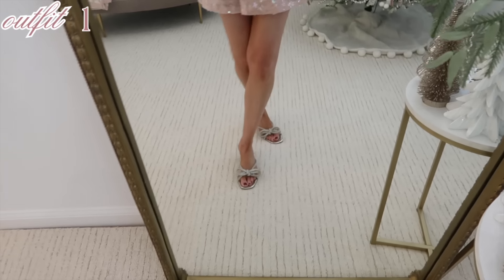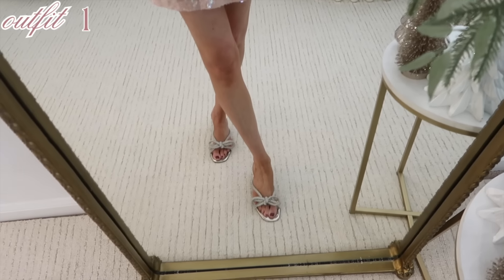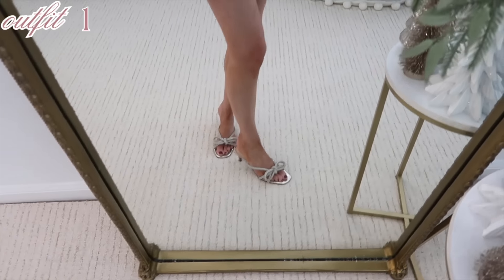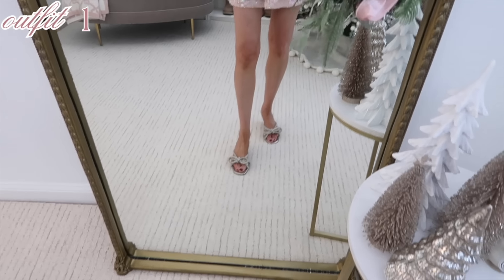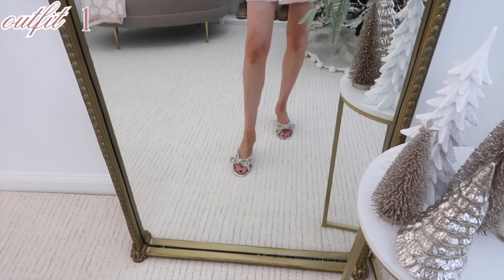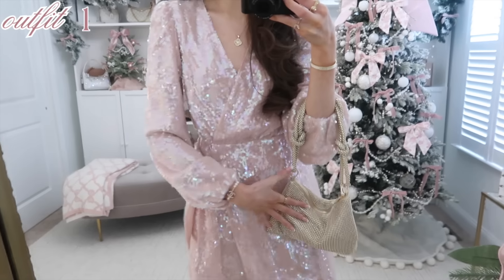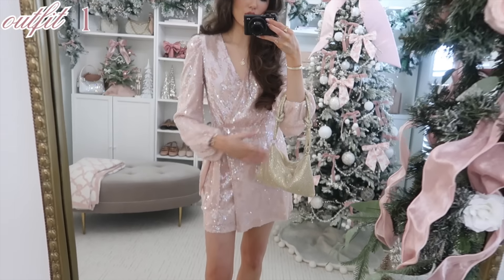I paired it with these designer look-for-less bow heels — these are a Loft find and are so cute. I shared them in my recent Loft haul; they run true to size and are really comfy. I finished off the look with my Amazon bag — it's a look for less for the Colt Gaia bag.